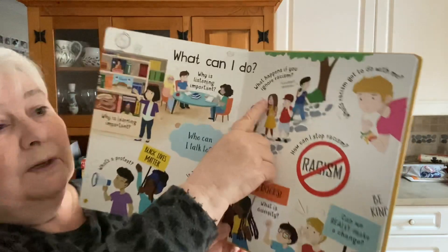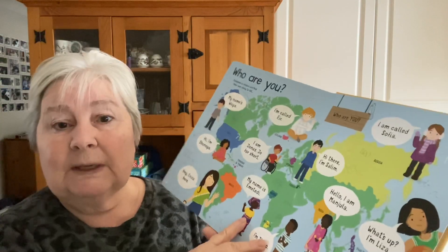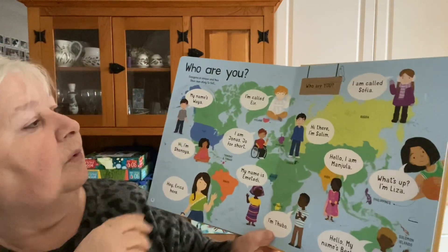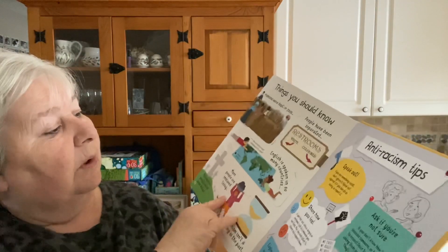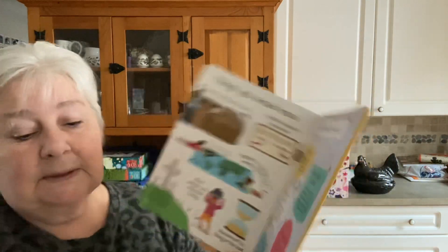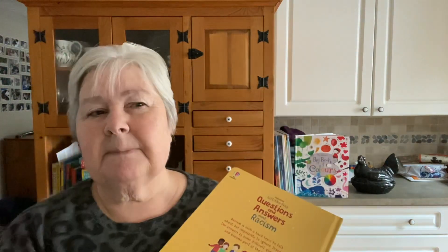These are some really big, important questions that are presented in a way that you can reasonably comfortably talk about with kids. Then 'Who are you?' asks a bit about identity and shows kids from around the world. And then things you should know about historical racism and anti-racism tips. So it's not heavy-handed, it's not preachy — it's in the spirit of inquiry. Questions and Answers About Racism is aimed at preschoolers, but I think that's a good starting point for conversations even with somewhat older kids.